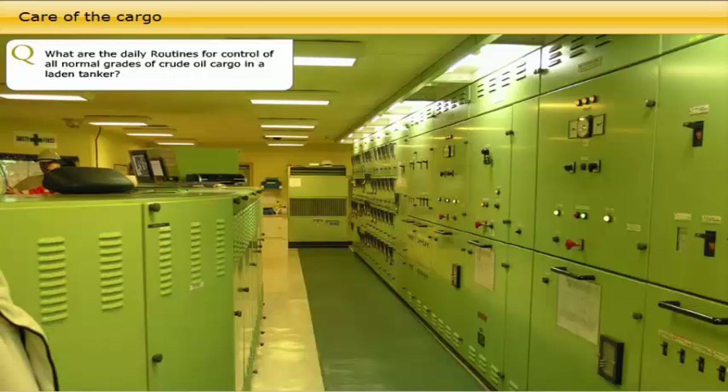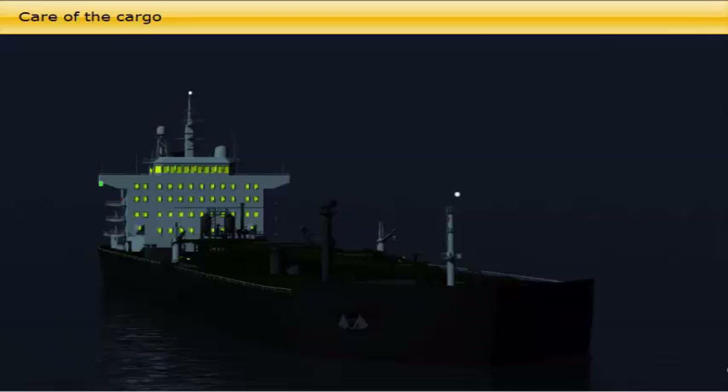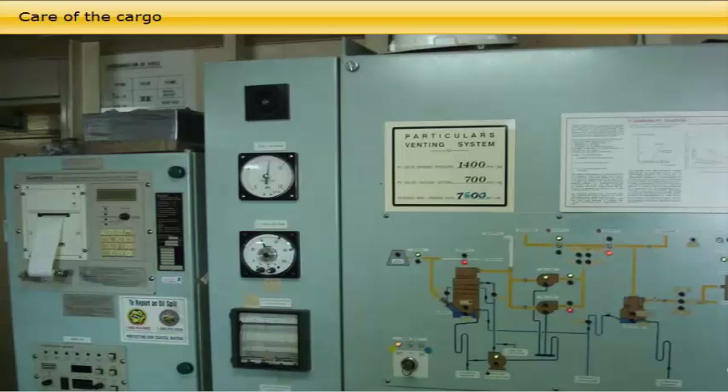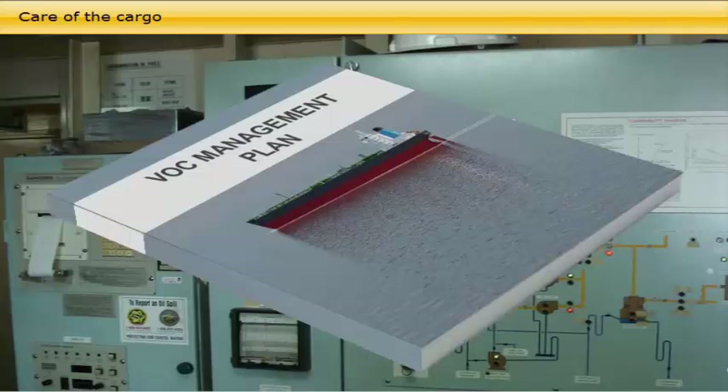What are the daily routines for control of all normal grades of crude oil cargo in a laden tanker? For most crude oil grades there is very little physical reaction or change during the laden voyage. Because of the limited space between the liquid surface and the deck, day and night temperature variations will cause variation in vapour pressure. This variation will be larger if the liquid surface is low, as in partly filled tanks, where the vapour space is bigger. VOC venting may be required by midday, and a low tank pressure with the risk of air ingress may occur at night, requiring topping up with inert gas. The pressure is monitored by the duty officer on the bridge. Any venting of VOCs or topping up with inert gas must comply with the VOC management plan for the vessel, and records should be maintained.